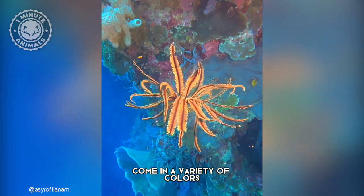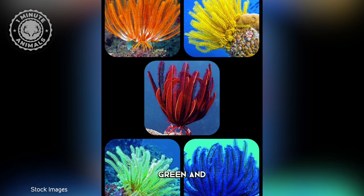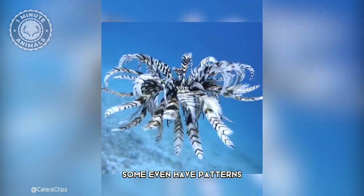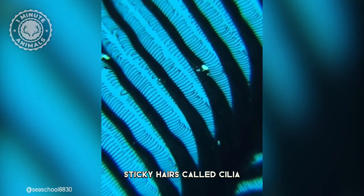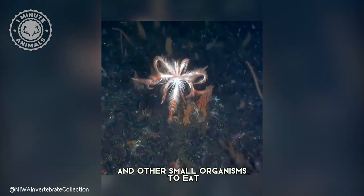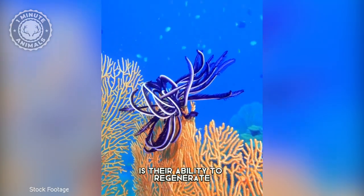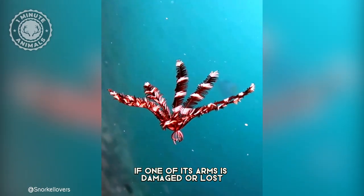These fascinating creatures come in a variety of colors, including red, orange, yellow, green, and blue. Some even have patterns or spots. These arms are covered in tiny, sticky hairs called cilia, which help them catch plankton and other small organisms to eat. And another unique feature is their ability to regenerate. If one of its arms is damaged or lost, it can grow back.